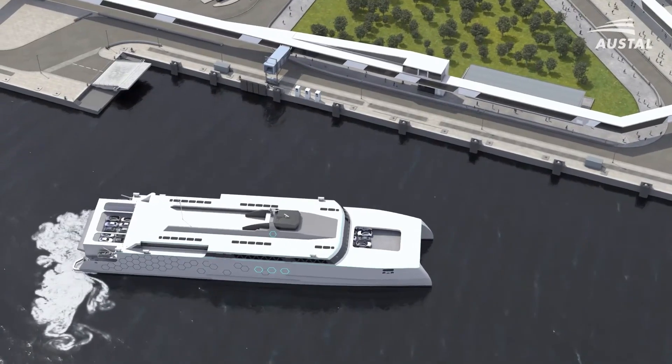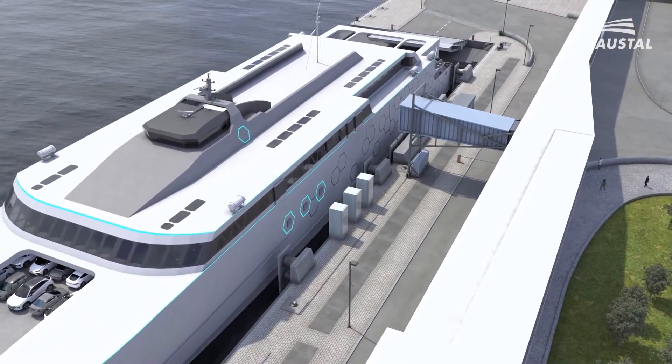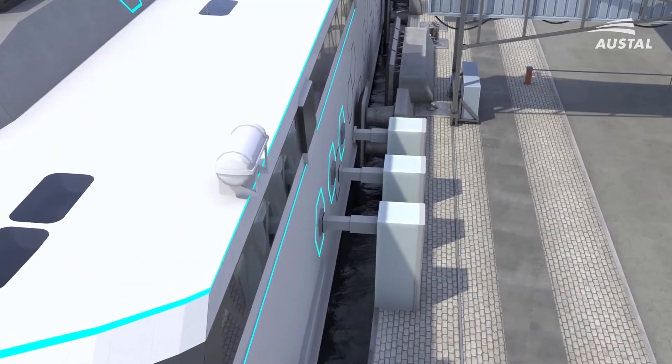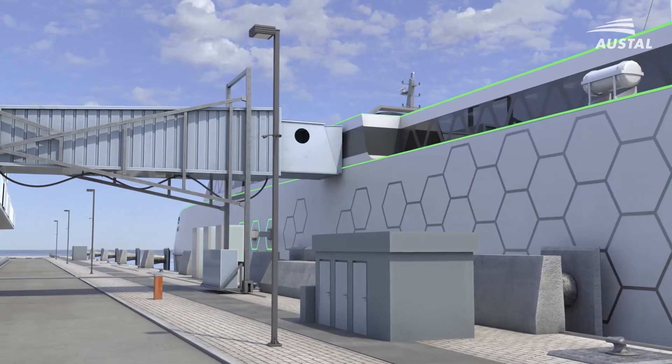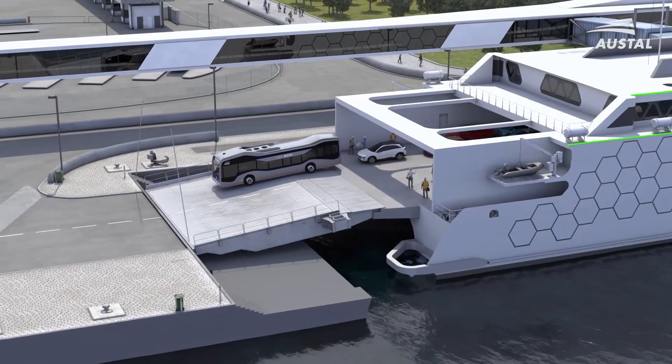By combining sustainability, innovation, and efficiency, Austal's Volta Auto Express is poised to transform ferry transport, offering a clean, quiet, and cost-effective alternative for the future of maritime mobility.